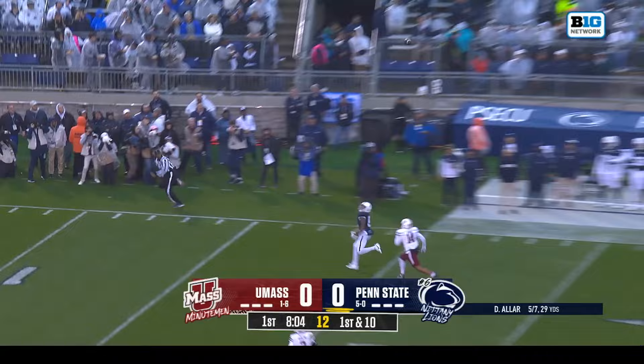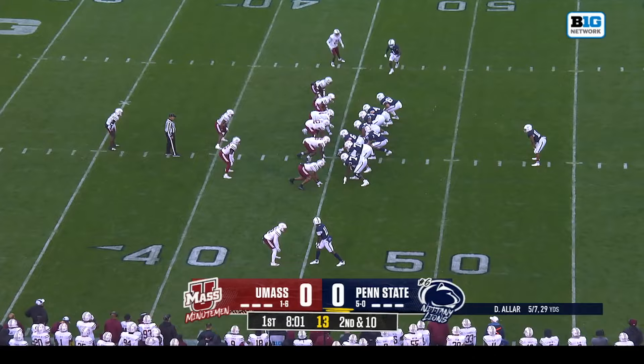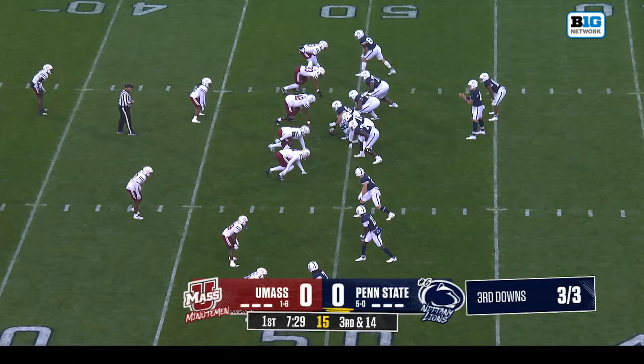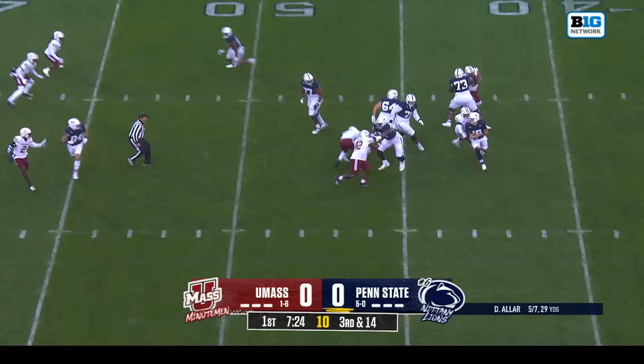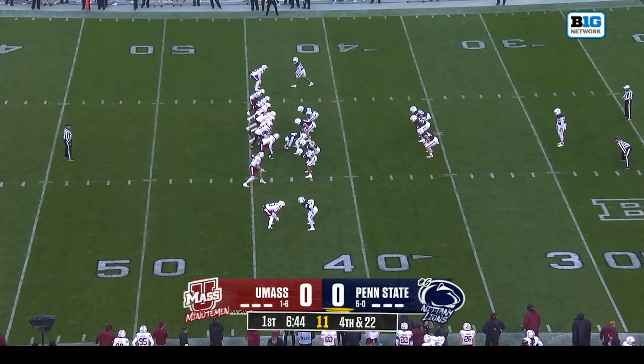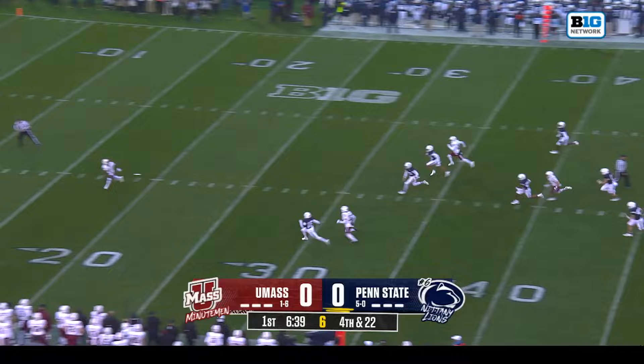Deep ball by Aller looking for Harrison Wallace — a redshirt sophomore from Montgomery, Alabama. Singleton in trouble in the backfield and down he goes. On third and 14 after the TFL, flush from the pocket, and down goes Aller — grabbed first by J.B. Brown. You've got to give credit to J.B. Brown getting back there and making the play. Brown is one of a number of players who transferred to UMass from Arizona, where Don Brown was the defensive coordinator for one season in 2021.